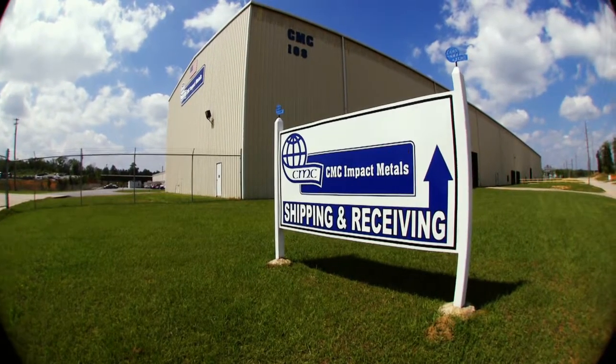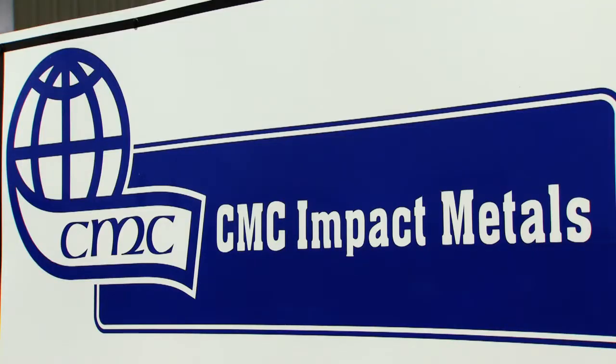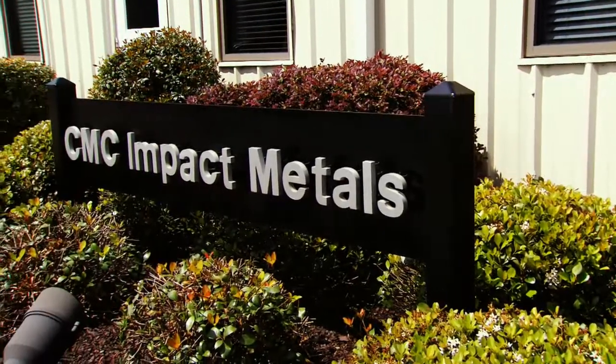Founded in 1915, CMC and its subsidiaries recycle, manufacture, and market steel and metal products through a network of locations around the world.